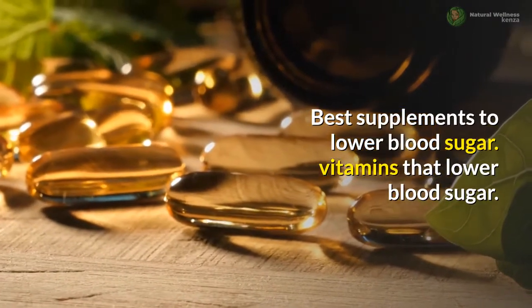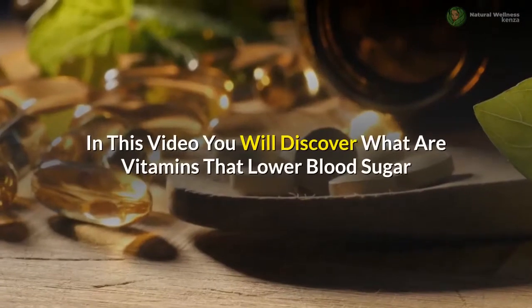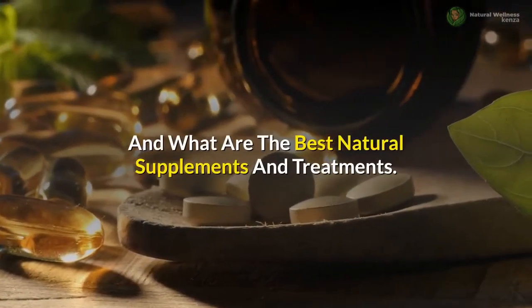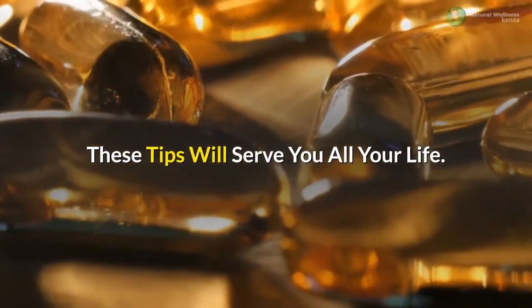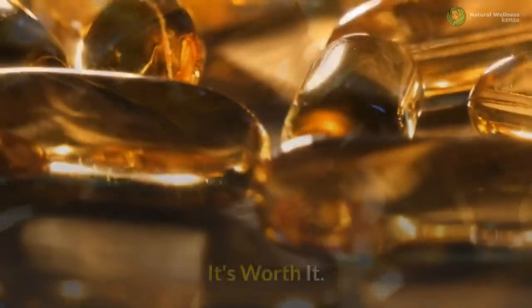Best Supplements to Lower Blood Sugar. Vitamins that lower blood sugar. In this video you will discover what vitamins lower blood sugar and what are the best natural supplements and treatments. These tips will serve you all your life, so please stay to the end of this video.